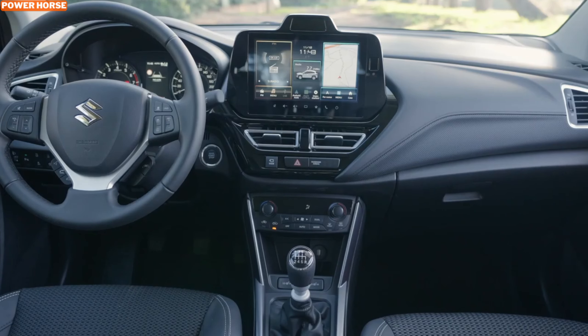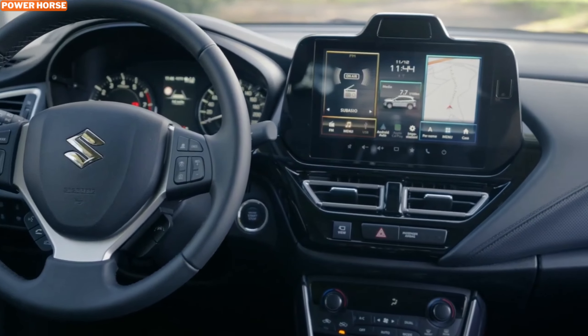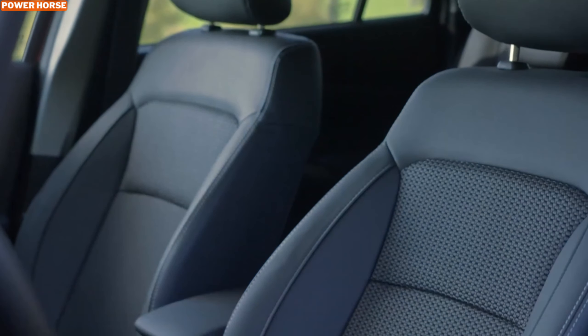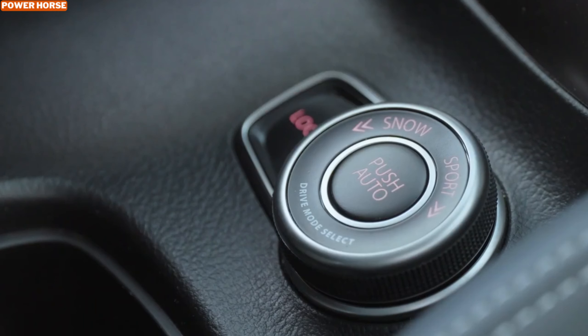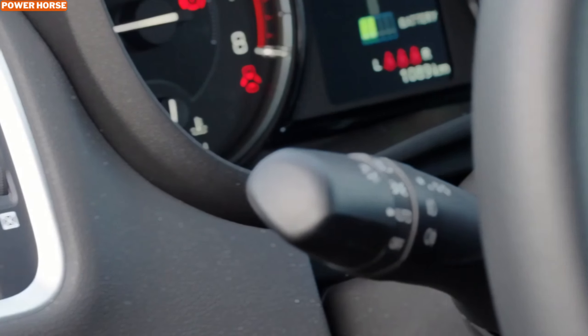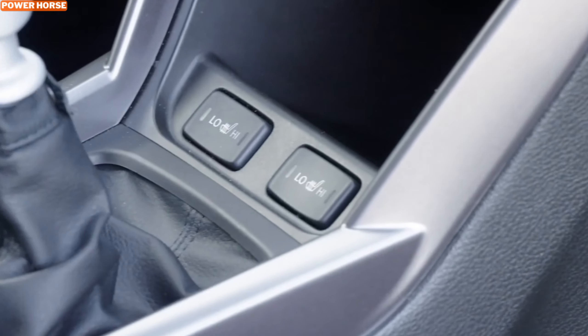Safety is a cornerstone of the 2025 S-Cross Hybrid's design. Packed with advanced safety features, this SUV prioritizes peace of mind for every journey. Key safety technologies include Adaptive Cruise Control, which maintains a safe distance from vehicles ahead, reducing driver fatigue during long drives; Automatic Emergency Braking, which detects potential collisions and applies the brakes to avoid or minimize impact; and Lane Departure Warning, which alerts you if the vehicle drifts out of its lane without signaling.